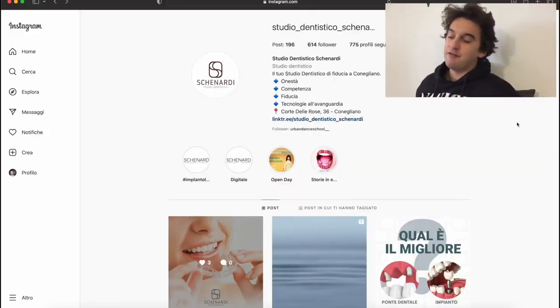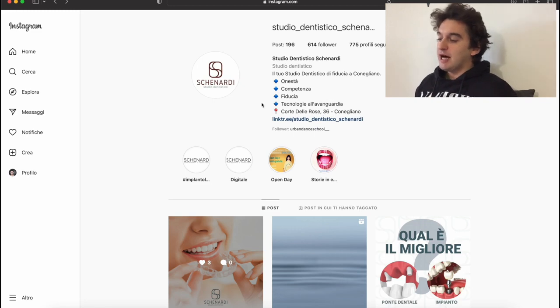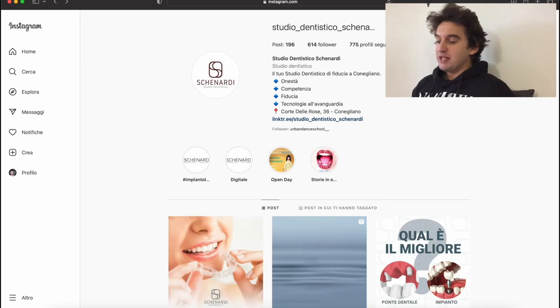We are here on Instagram — I'm Italian so you'll see everything in Italian, but the procedure is the same for everybody. We go on Instagram via our laptop, and I'm looking at dental care: dentists, doctors, and people who don't have the best social media presence but have money and could potentially invest. Out of a hundred, you'll get a couple that are interested. You can do this with every type of client out there.